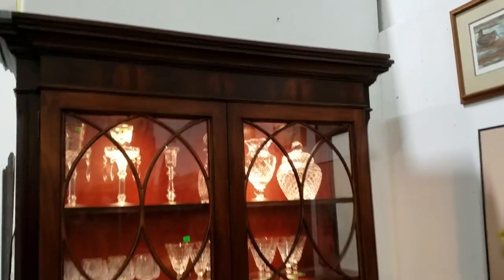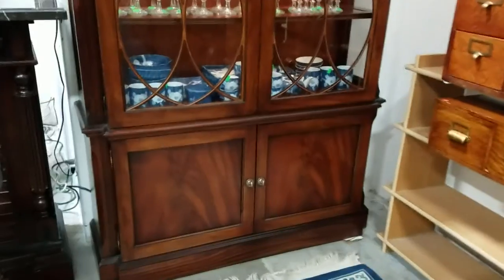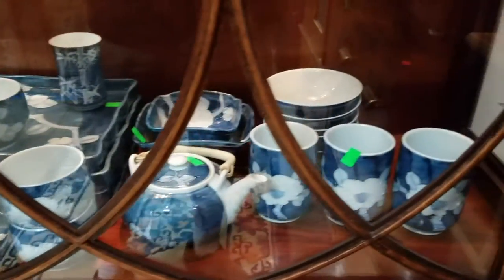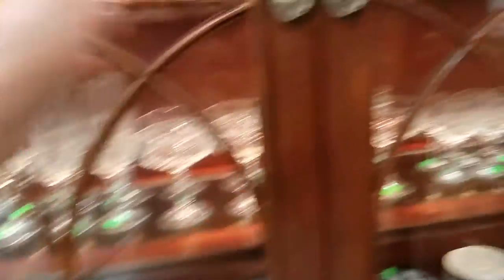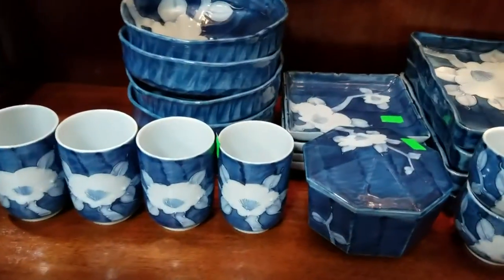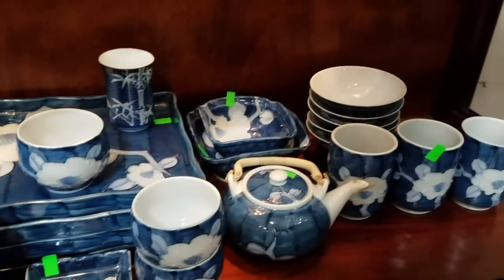And we also have this Ethan Allen hutch — beautiful hutch. I don't even want to know how much the consignor paid for this bad boy. And we have this great original handcrafted stoneware pottery, Japanese — beautiful. Let's open this up so you can get a better look. This hutch is lighted too. Let's get a nice little pan here — this stuff is nice.